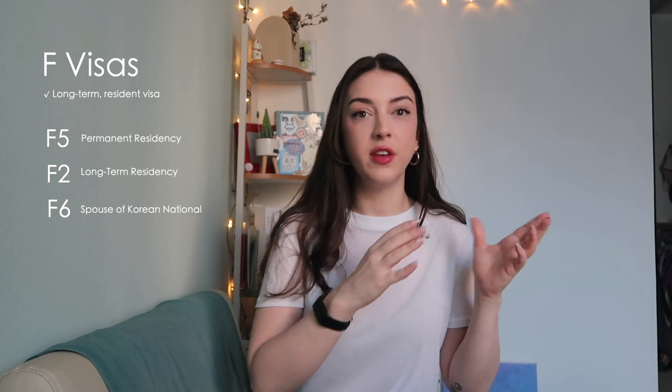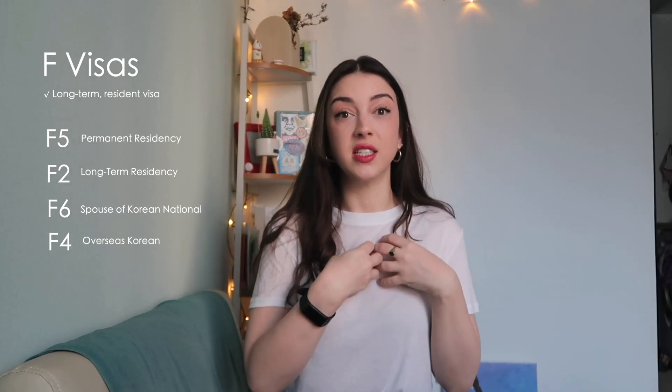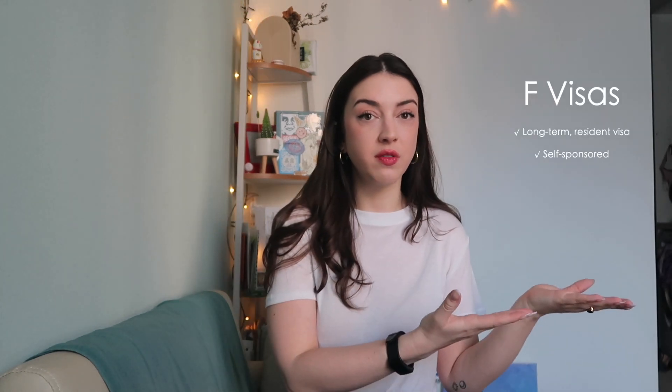What I did was go from an E type visa to an F type visa — specifically the F2-7, and I made an entire video about how I got that visa. The F type visas are all longer-term resident visas. This includes permanent resident visas, the F2-7 resident visa, the marriage visa which is the F6, and if you are Korean by blood you can get a special resident visa. F visas are tied to you as a person, not to a company.